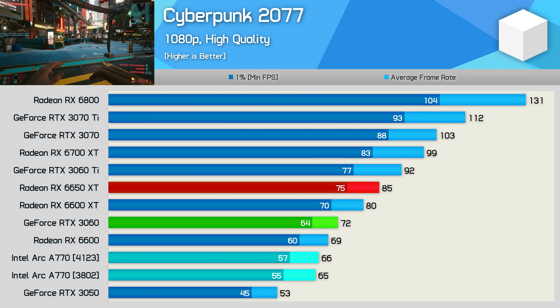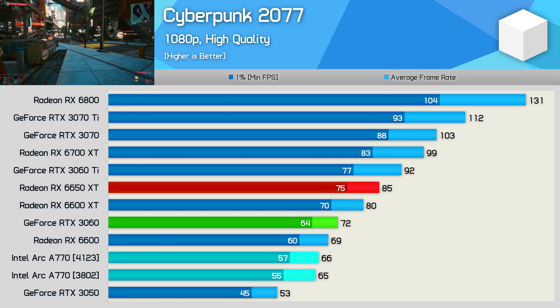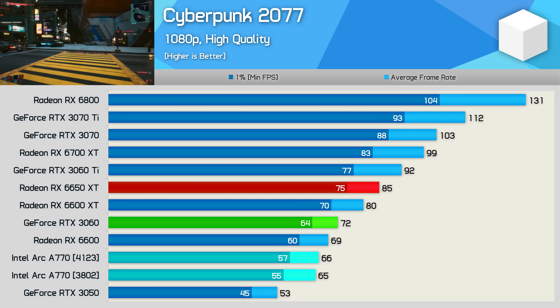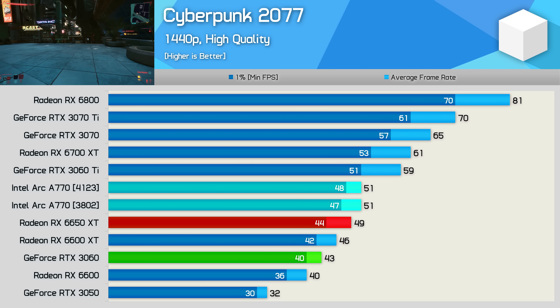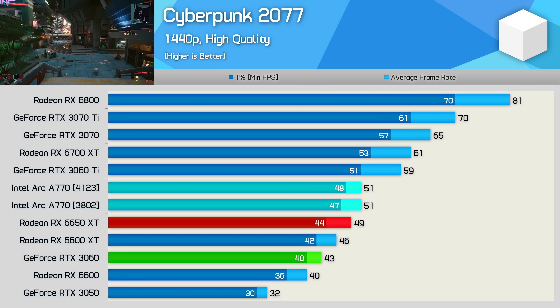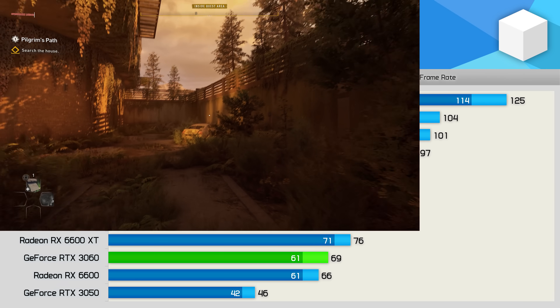Intel also listed Cyberpunk 2077 as receiving a performance improvement, but sadly that wasn't seen in our testing — at least not beyond a frame. The 1080p results are again disappointing as the A770 was slower than the RTX 3060, but at 1440p it comes in strong, dropping just 22% of the performance seen at 1080p to beat even the 6650 XT.